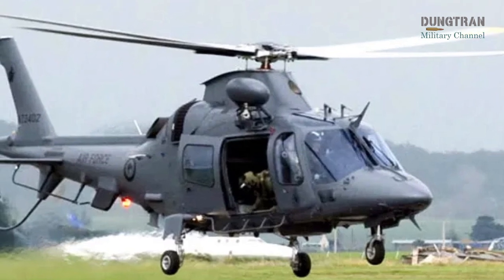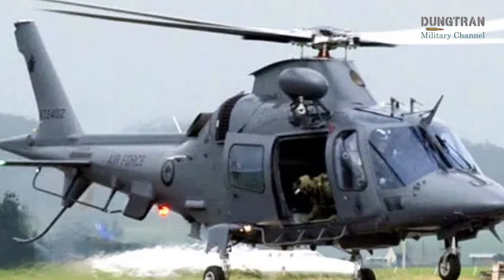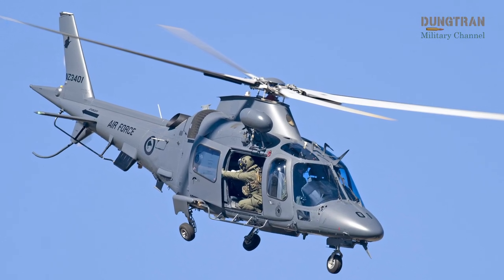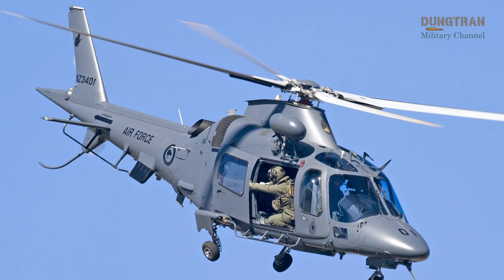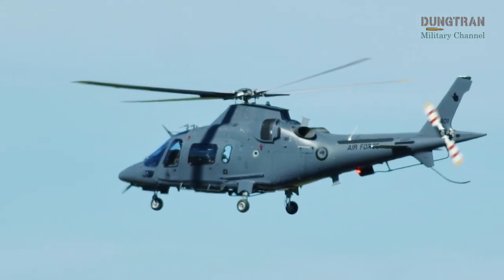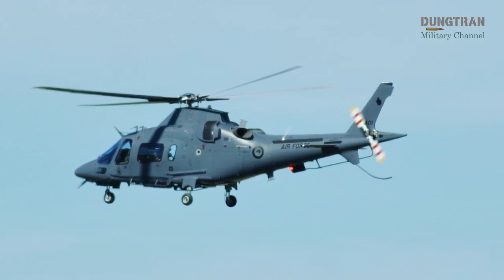This acquisition strategy reflects the RNZAF's pragmatic approach to maintaining high serviceability rates, a critical factor given the fleet's intensive use in both training and operational roles. The A-109 LUH is equipped with a modern glass cockpit and retractable wheeled undercarriage, making it a highly capable platform for a variety of missions. Its lightweight design and twin-engine configuration provide the agility and reliability needed to operate in New Zealand's diverse and often challenging environments, from rugged terrain to coastal regions.